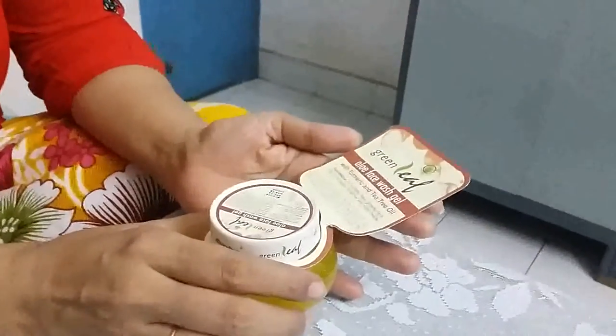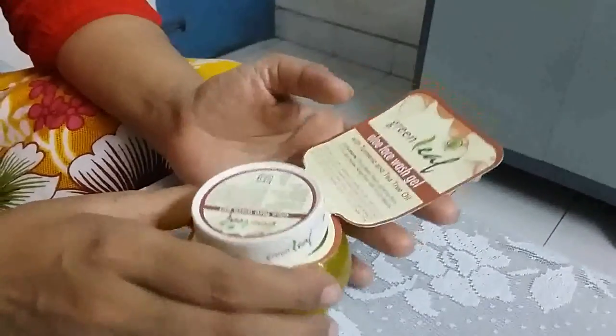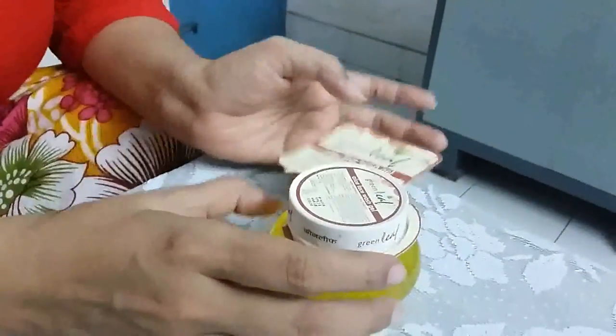Hi friends, this is Shreemai. I am going to review a unique face wash gel. This is Greenleaf Aloe Face Wash Gel with turmeric and tea tree oil from Brihans Natural Product Ltd. Brihans Natural Product is a brand from Pune, Maharashtra.